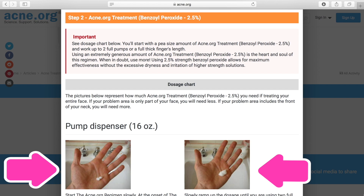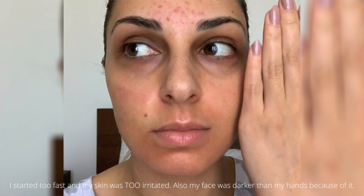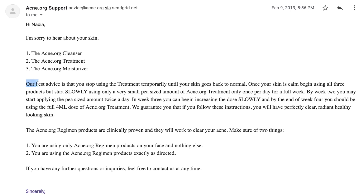Some redness, dryness, irritation, and flakiness in the beginning is normal, but if it's too painful, too red, or too dry, then you're doing something wrong. Stop for a few days, give your skin a break, let it recover, and start again — this time slowly. I made the same mistake: I started using it twice a day because my skin isn't sensitive, and my skin looked horrible and was really painful. I had to contact Acne.org and they told me to stop for a few days and then restart the right way.